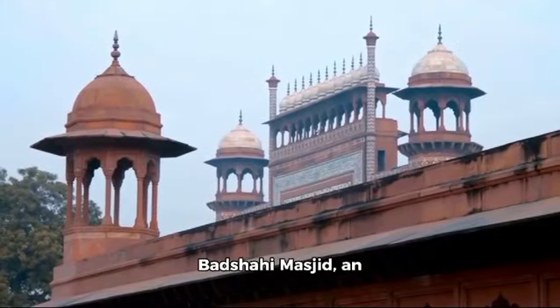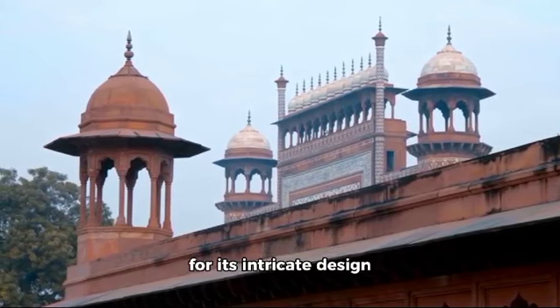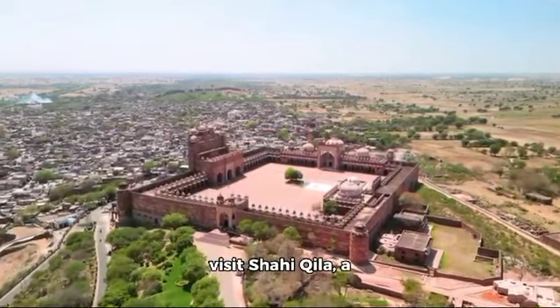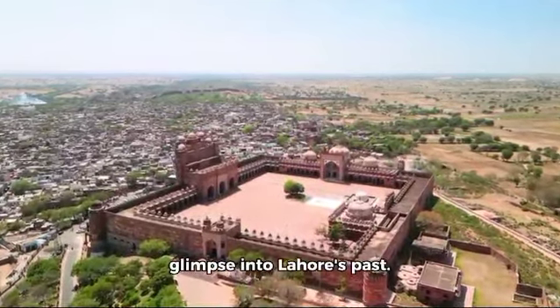We'll also take you to the Badshahi Masjid, an architectural marvel known for its intricate design and grandeur. Following this religious tour, we'll visit Shahi Kila, a historic fort that offers a fascinating glimpse into Lahore's past.